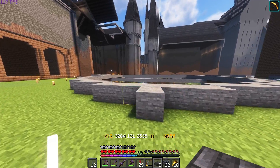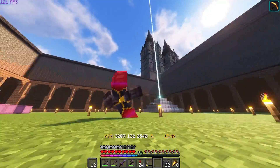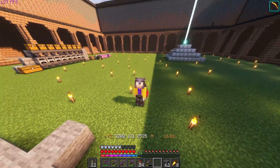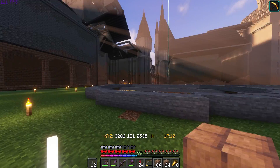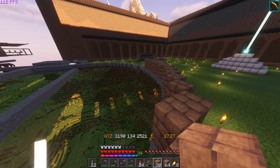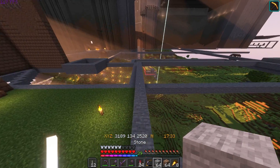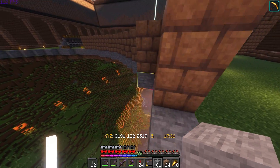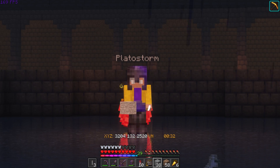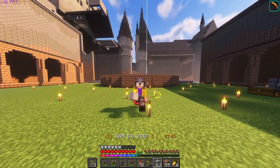We're on to task number two - building this giant astronomy tower. I apologize for my voice - I got sick, so I've got a deep sexy voice. You got any tips for sore throats? Step number one is placing blocks - like I haven't been doing that the whole time. I think it'll benefit us to put in a floor in this area first because of all the blocks we're about to drop while building. The flooring is in - now let's build this thing up, it's going to be really tall.